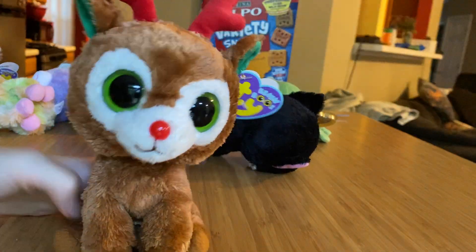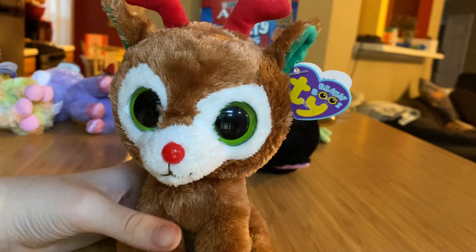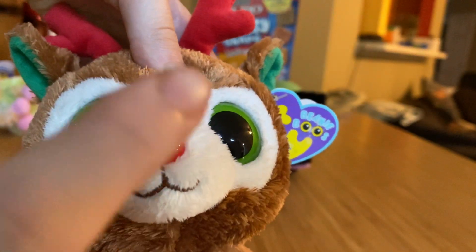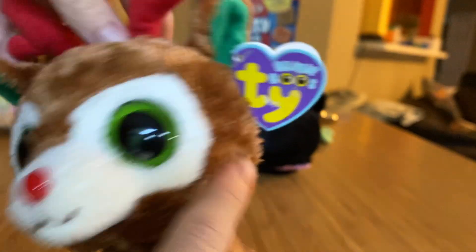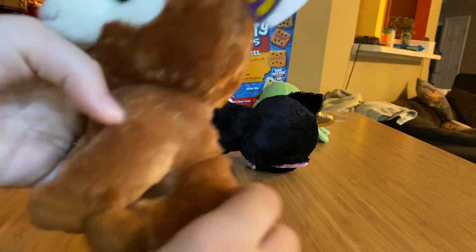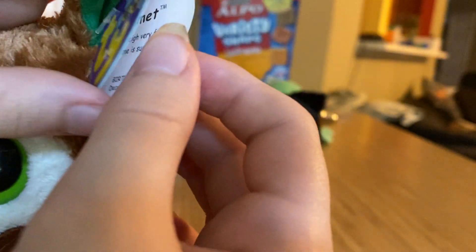The first one is Comet the reindeer. It has really soft brown fur. It has a white face with green eyes, a brown mouth, and a red nose. And it has cute little red antlers, green inside its ears, and a cute little red tail. Comet is from 2011 and its tag says Comet.